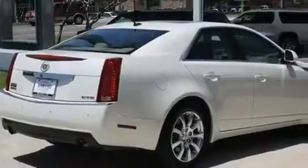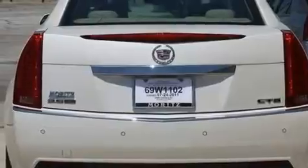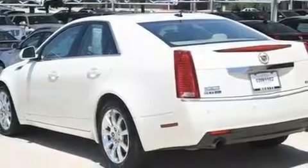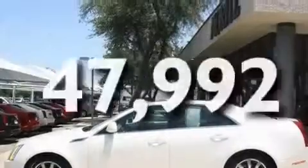Its top features include a sunroof, a power driver's seat, cruise control, XM satellite radio, 17-inch wheels, an illuminated passenger-side vanity mirror, a low tire pressure indicator, traction control, steering wheel mounted controls, and this vehicle has less than 48,000 miles.